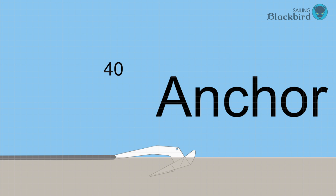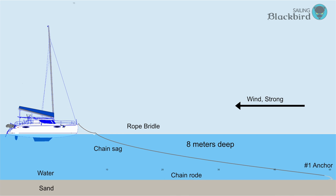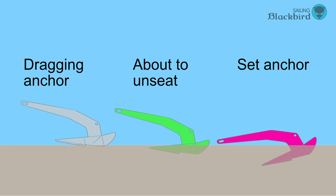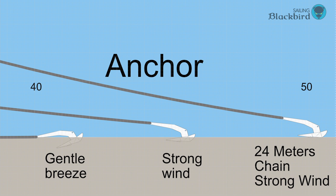Again, this is what it normally looks like. As the wind increases, the boat moves away from the anchor, the bridle stretches out, and the chain rode lifts off the sea floor. If there's not enough chain rode let out, or the wind is strong enough to lift all the chain off the sea floor, the anchor pulls out. As the chain is lifted, the tip of the anchor is also lifted, so the anchor is no longer digging in and you can pull it out of the sea floor. Here you can see a comparison of a gentle breeze versus strong wind or too little anchor rode.